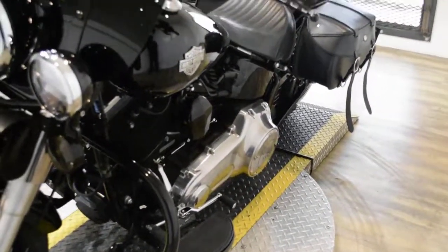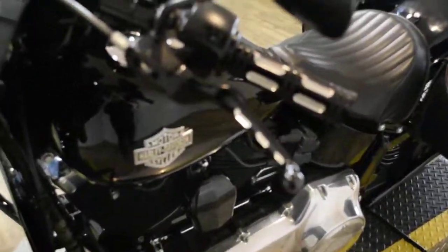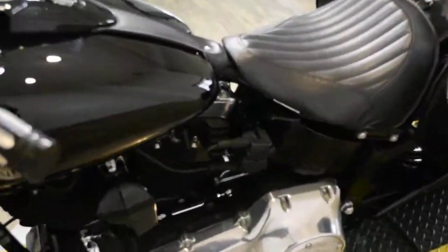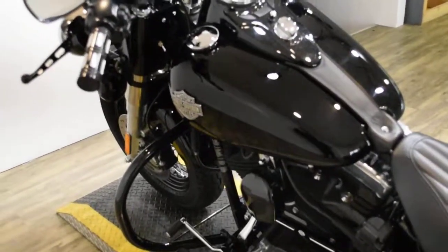This bike also has quite a bit of extras. It has a light bar, Vance and Hines pipes, a crash bar, bags, a Rotec XM radio, and an RSN air cleaner.